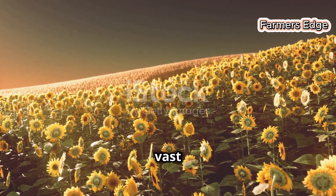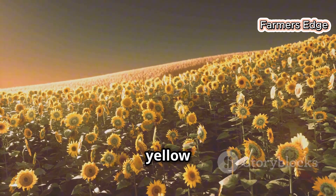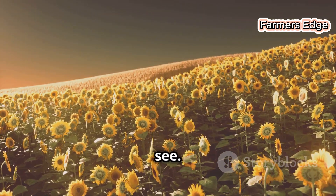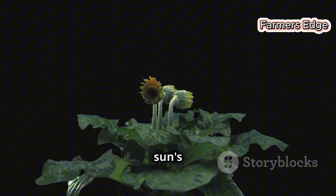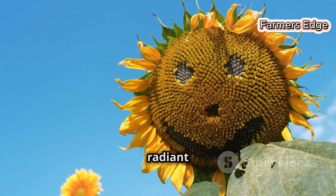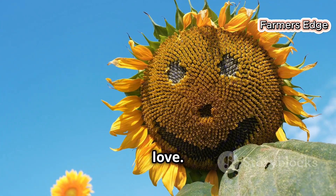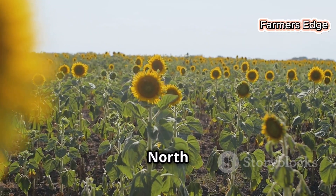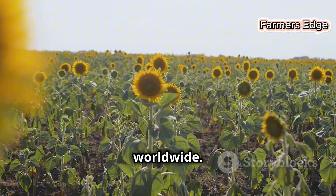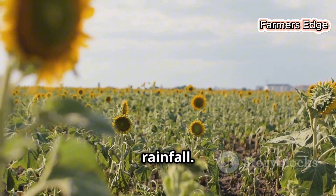Our story starts in the vast sunflower fields where this bright, cheerful flower takes root. Imagine a sea of golden yellow stretching as far as the eye can see. Each sunflower follows the sun's arc across the sky, a behaviour known as heliotropism. These radiant plants provide seeds that yield the nutritious oil we love. Sunflowers, native to North America, are now grown worldwide. They thrive with sunshine, fertile soil and just the right amount of rainfall.